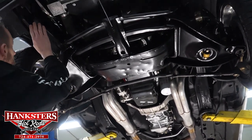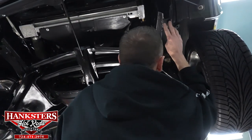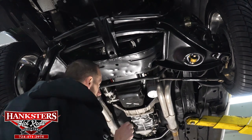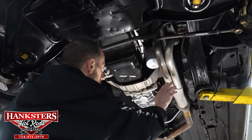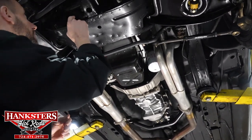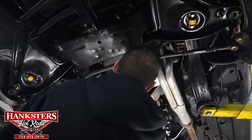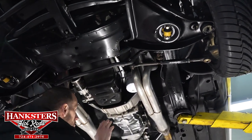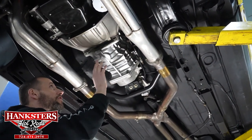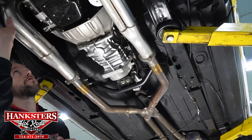Our front frame sections look really nice. We do have long tube headers coming down in a dual exhaust with an X-pipe, which we'll go over in a moment. First, our oil pan on the 350, our rear main seal, our case seals on our Tremec transmission, and our output seal are all nice and dry — I don't see any leaks on any of those. They all look great.